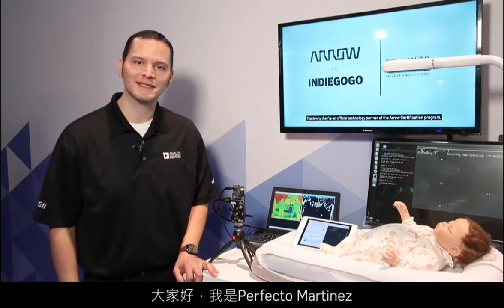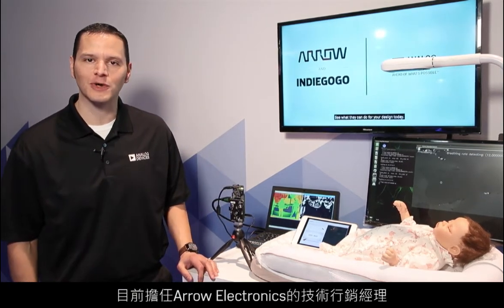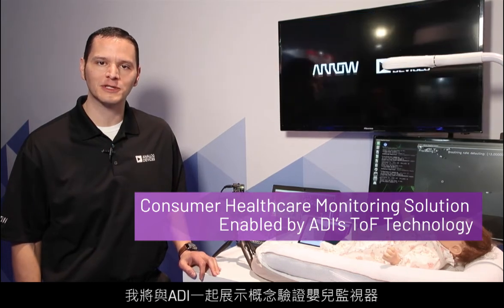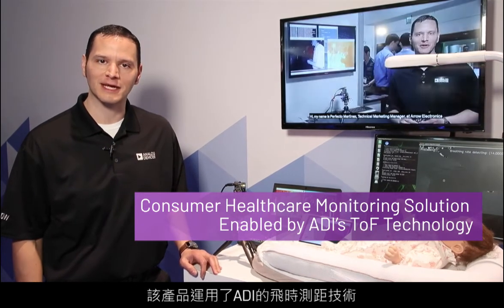Hi, I'm Perfecto Martinez, Technical Marketing Manager at Arrow Electronics, and I'm here with Analog Devices to show a proof-of-concept baby monitor using ADI's time-of-flight technology.